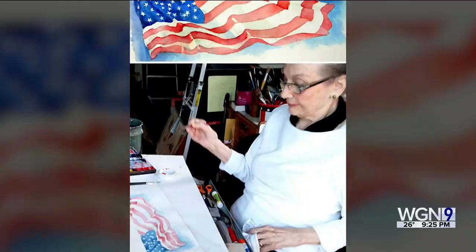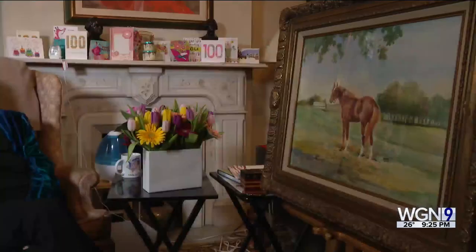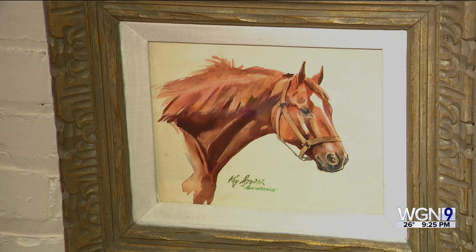One of Smith's favorite paintings hangs on her living room wall — Mount Rushmore, which she calls 'a pretty good painting.' Throughout her esteemed career, Smith has been commissioned to paint famed Triple Crown racehorse winner Secretariat, as well as a series of illustrations based on Ernest Hemingway novels.